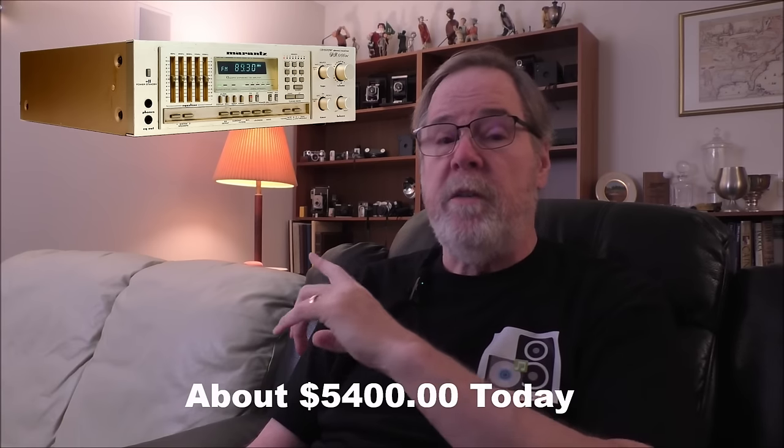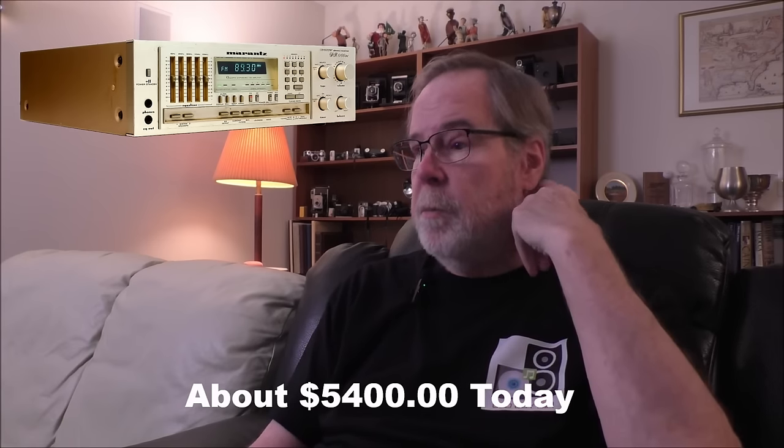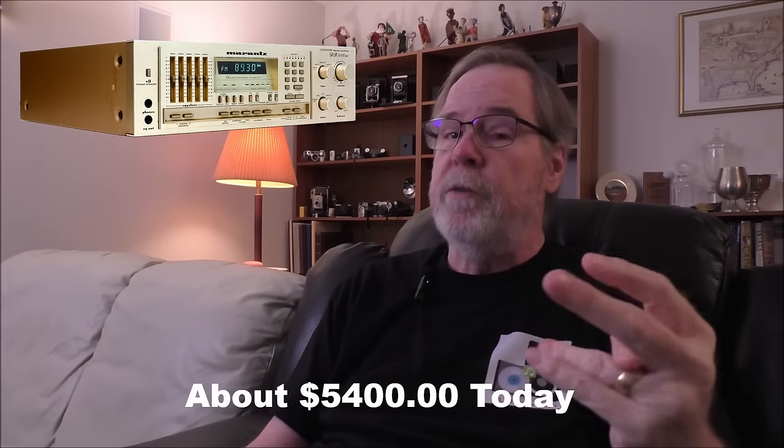The first product we're going to talk about is the Marantz SR8100DC. This was a big stereo receiver in 1982, about $1,600 new. It's rated at 70 watts a channel into 8 ohms, and it's got a frequency response of 16 Hz to 30,000 Hz.